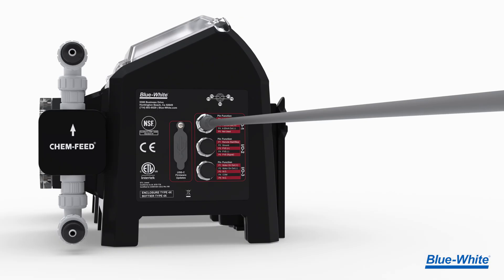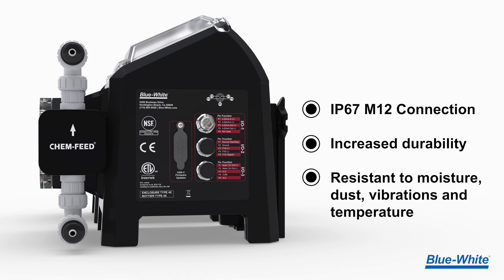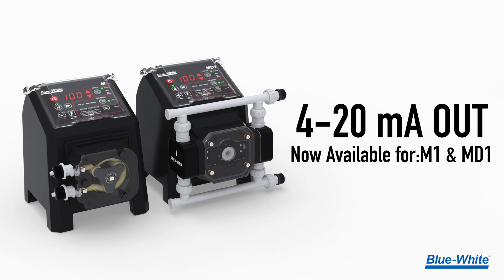But that's not all. We've also upgraded to IP67-rated M12 connection ports for increased durability and resistance to moisture, dust, vibrations, and temperature fluctuations. Take your process to new levels of performance with the newly upgraded M1 and MD1 chemical metering pumps.